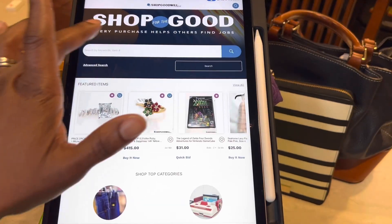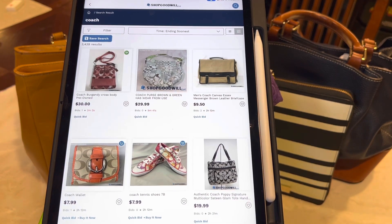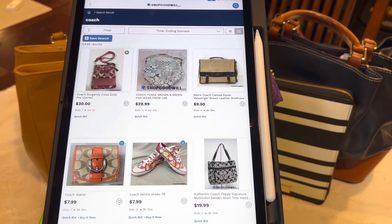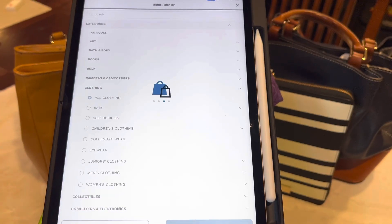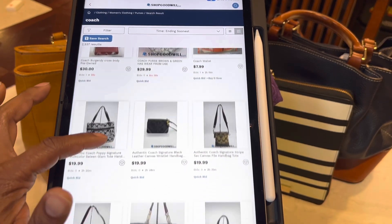Let's go back to the home screen. Say I type in the word Coach — there are 3,439 results, because that search didn't discriminate: is it Coach baseball cards, a coach t-shirt for a game? We want handbags and purses. So I'm going to filter it down — go to Clothing, Women's Clothing, then Purses, hit Apply. It did bring that down to 2,537 results for Coach purses, and there are different ways you can view the bags.